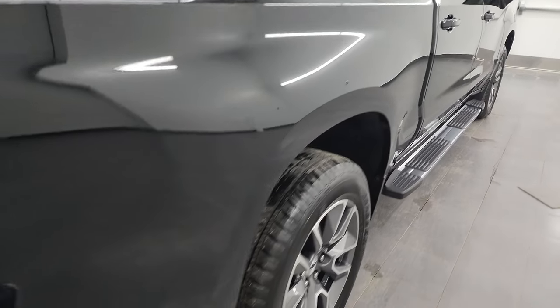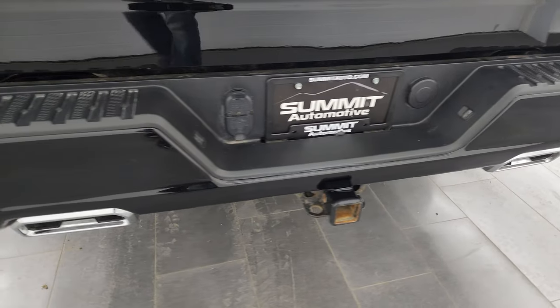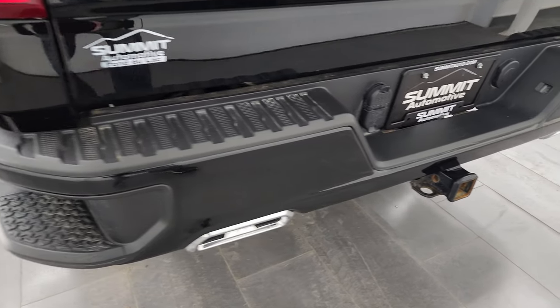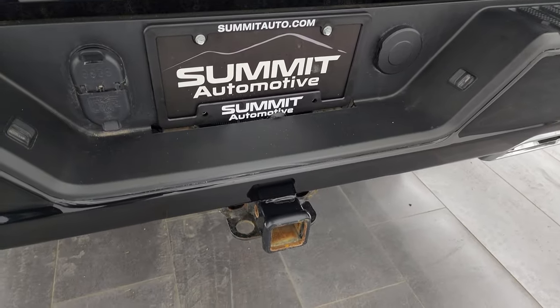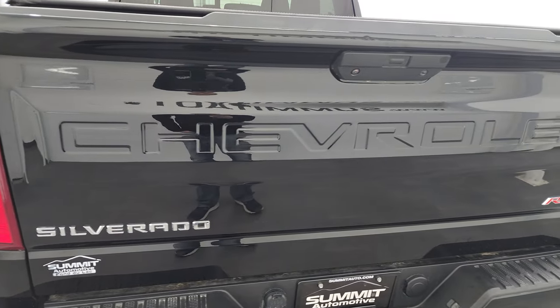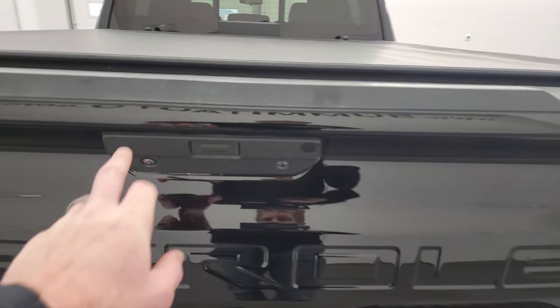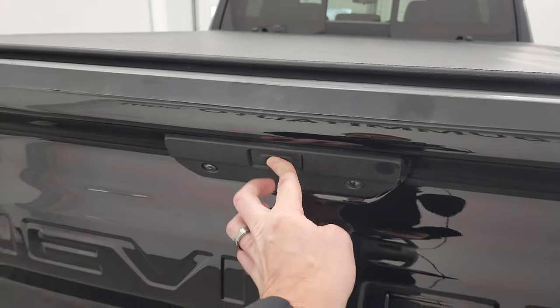Coming around to the back of the vehicle you get the rear bumper steps, the chrome-tipped dual rear exhaust in the bumper, and the full towing package with the receiver hitch, four-pin, and seven-pin wiring. The tailgate is in very nice condition as well — the only thing I saw on the entire truck is one little ding there, but nothing too bad.